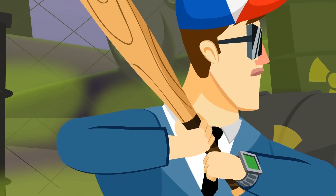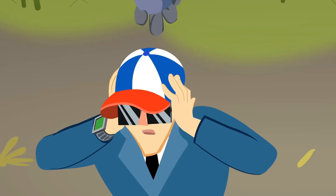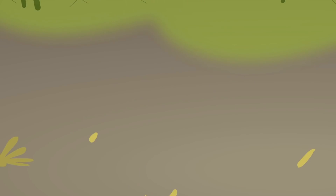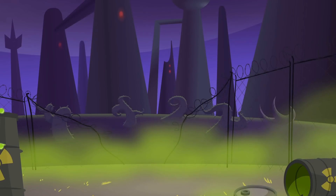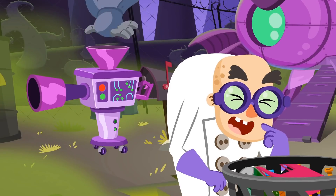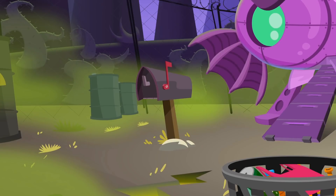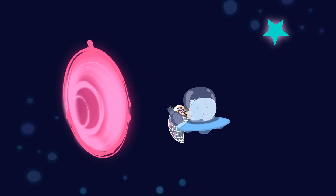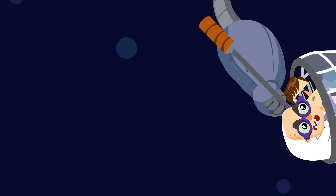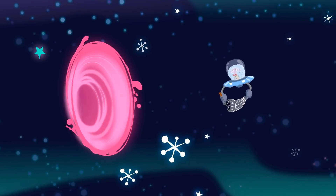Hey, you! Polluting the Earth and space is not okay! And you should be punished! You're not going unpunished either, Dr. Spooky! This way you'll learn to respect the environment, both the one on Earth and the one in space!